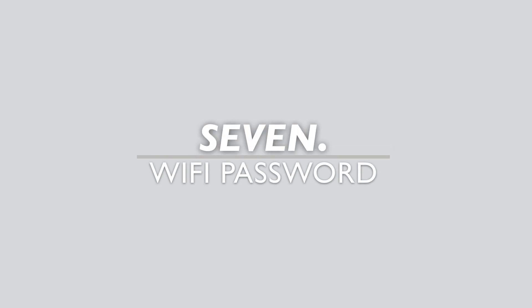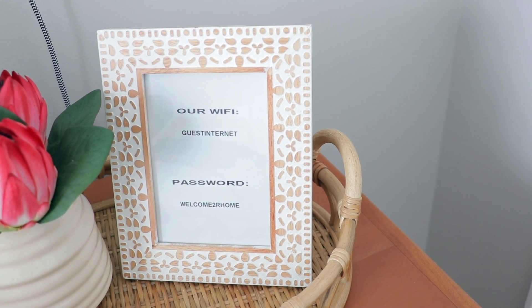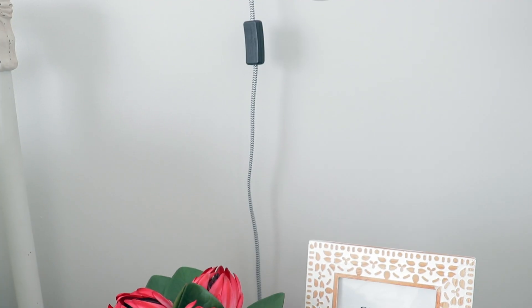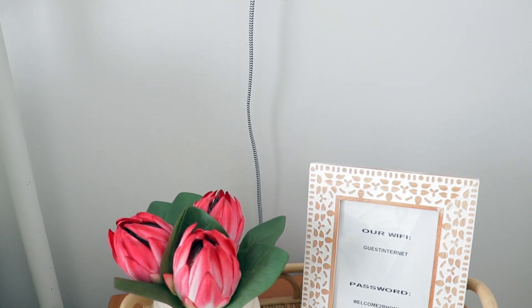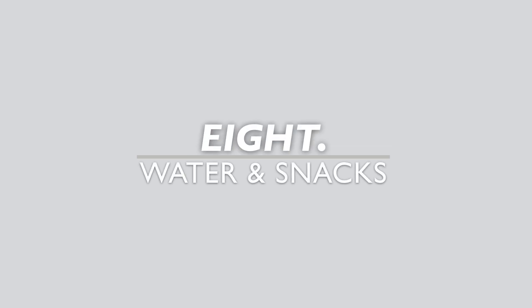The next thing I think is super helpful is to keep your Wi-Fi username and password somewhere visible. I'm going to keep mine in a little frame next to the bed, but you could put it anywhere — in a frame, on a chalkboard, or on a letter board. It seems like whenever guests are at our house they always ask for the Wi-Fi username and password, so this just makes it easy.